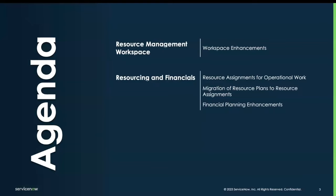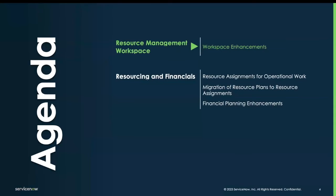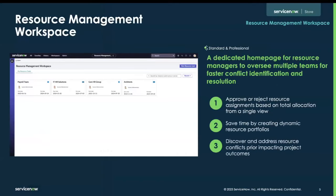As I mentioned, there are two components that we're going to be focusing on. First one is going to be touching the resource management workspace. What we hear oftentimes when talking to customers is the lack of visibility into what their people and teams are working on, as well as additional unassigned work that they could take on. The new resource management workspace provides a dedicated place where resource managers can view dynamic portfolios, proactively approve or reject assignments with visual aids, and discover resource conflicts.